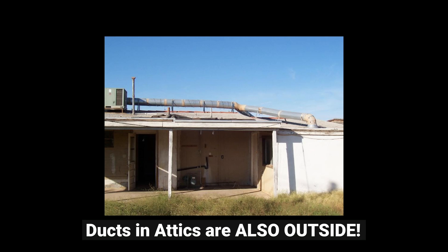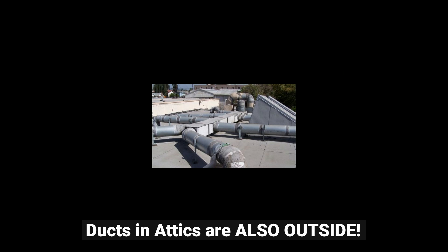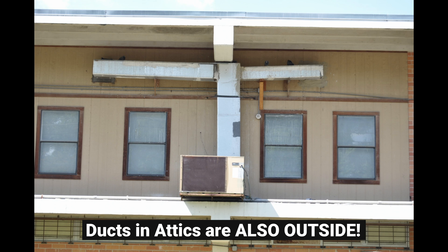The number one biggest HVAC system mistake is this: ducts on the outside of your house. This is ridiculous. Why would we possibly put ductwork on the outside of the house?